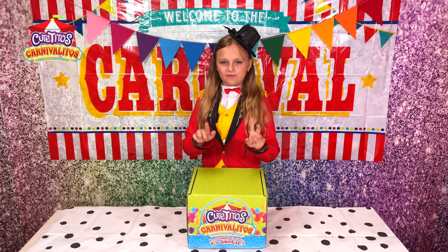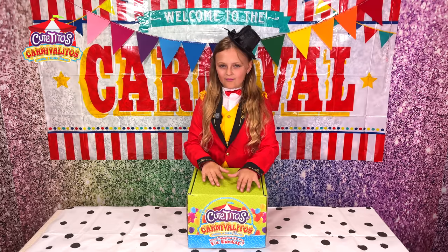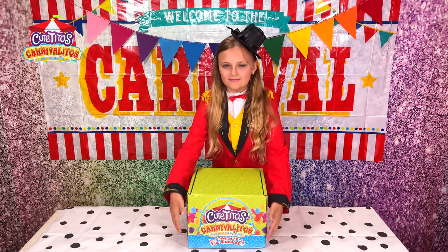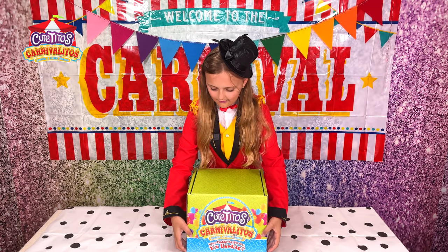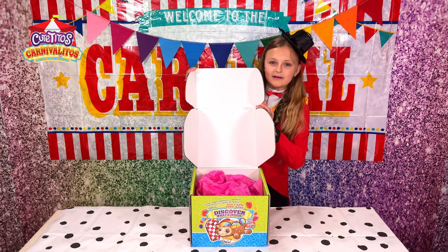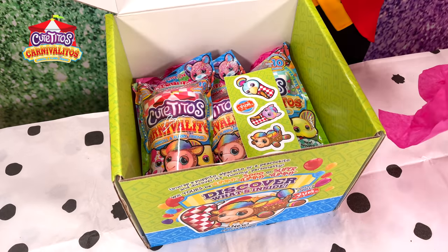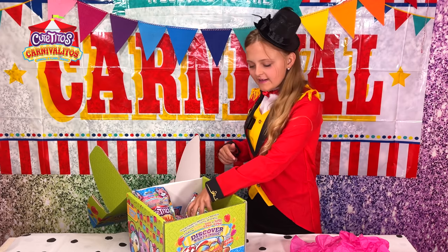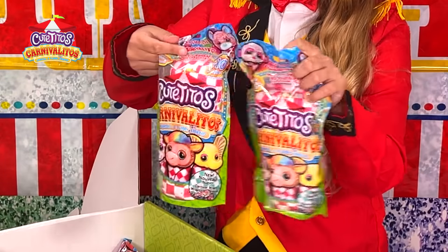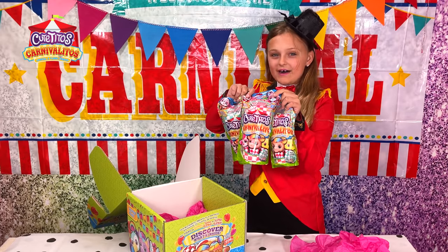I'm so excited to see what is in this box. Drum roll, please. Look at that. Wow, not only have we got a pack of stickers, but we've got not one, not two, but three Cutito's Carnibalitos.